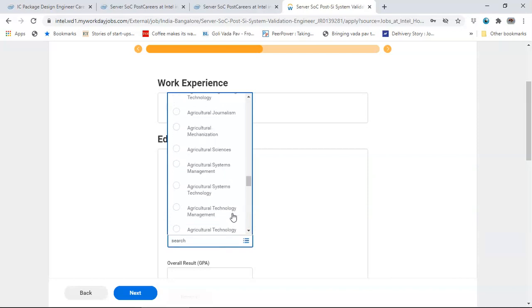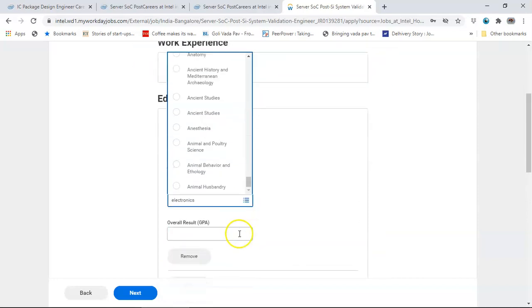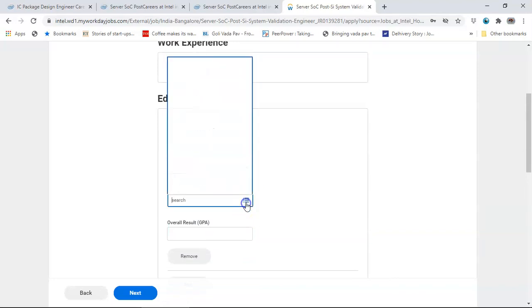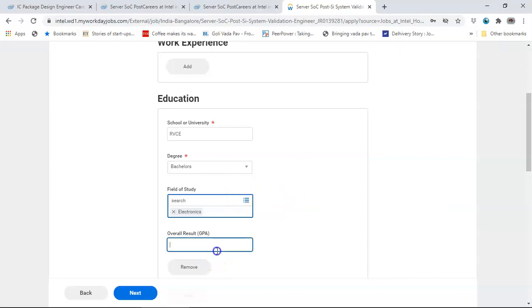Search for your field of study in the dropdown. Electronics is available in the list - select it. Enter your overall GPA, for example 8.5. If you are an M.Tech student, add both your M.Tech and B.Tech education entries. For skills, you can add relevant ones such as VLSI Design or Networking.